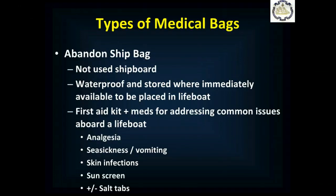You'll also want — and really be required — to have an abandoned ship bag. It's not used shipboard. It's a waterproof kit stored where it's immediately available to be placed in a lifeboat. If it can be stored in a lifeboat based on environmental conditions, great, but most likely it won't be. It's essentially a first aid kit with medications for addressing the common issues that occur on a lifeboat, like pain medications, things for seasickness and vomiting, skin infections — which are very common from skin breakdown, particularly in saltwater and high-sun environments — sunscreen, and maybe salt tabs as well, depending on what's available for nutrients and rehydration.